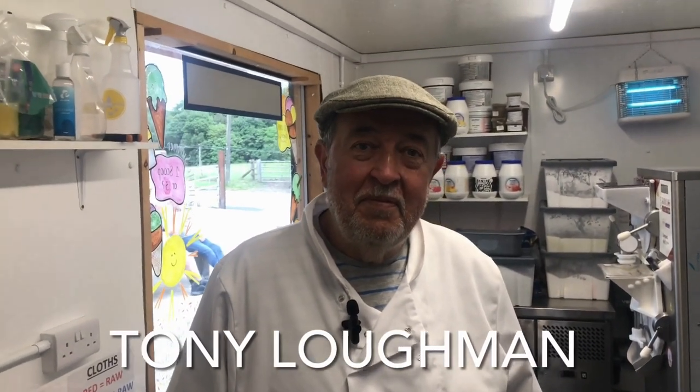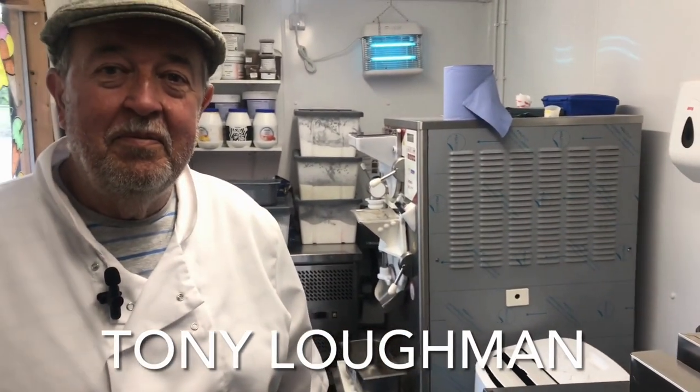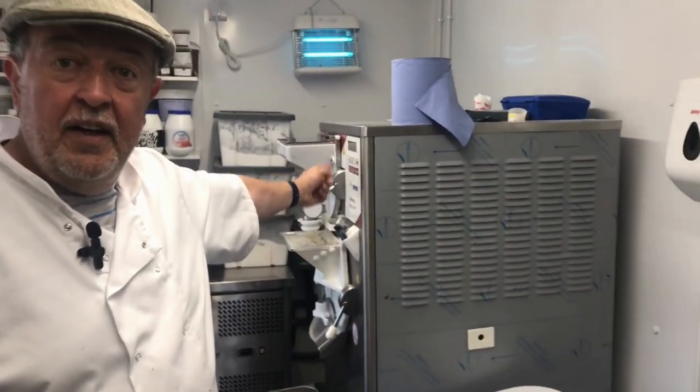We've come into the heart of the operation and Tony's here with the ice cream making paraphernalia all around him. How long have you been making ice cream? About 14 months now. Tell us about the process. We draw the milk from the tanks in the milking shed, bring it through, make sure it's hygienically clean. Then we have a dry mix — the ingredients are on the shelf behind me — all weighed out into pans with specific weights. We mix that with jersey milk and jersey cream to get the wet mix.